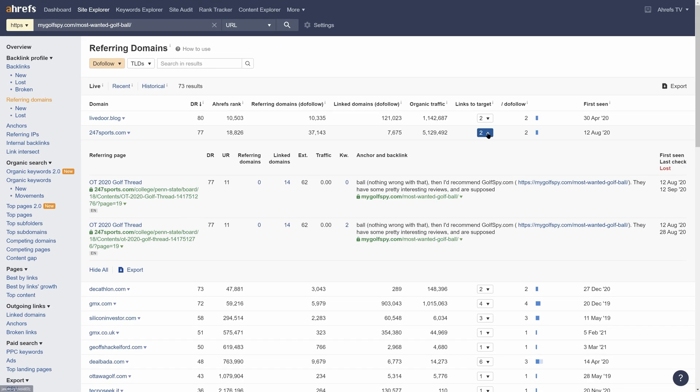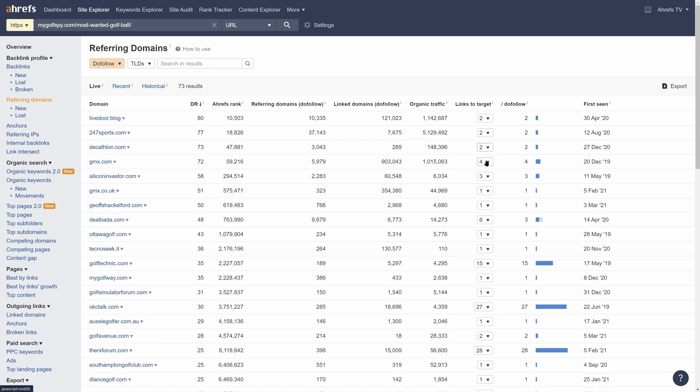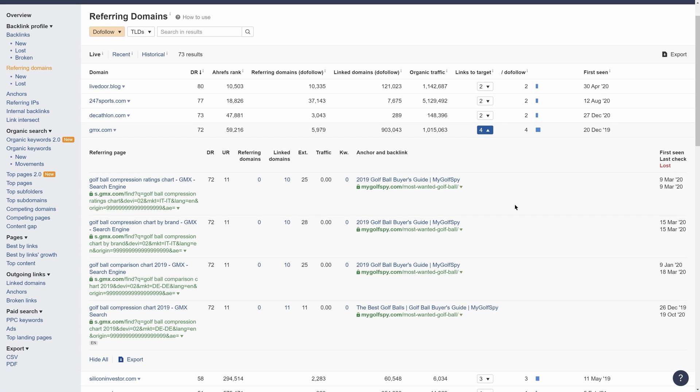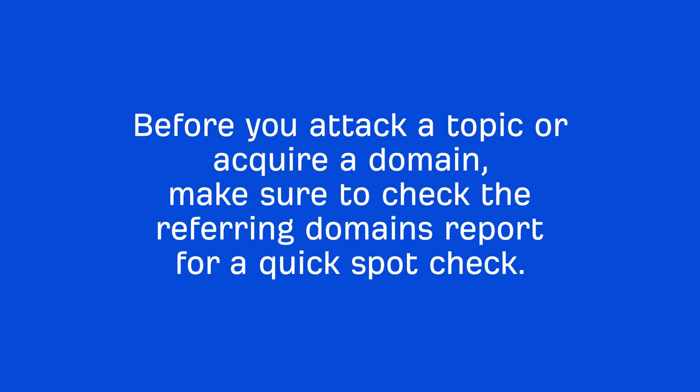I took around 3 minutes to look at the backlinks and only found 9 good quality referring domains out of the over 180 plus that we saw in the SERP overview. So before you attack a topic or acquire a domain, make sure to check the referring domains report for a quick spot check.